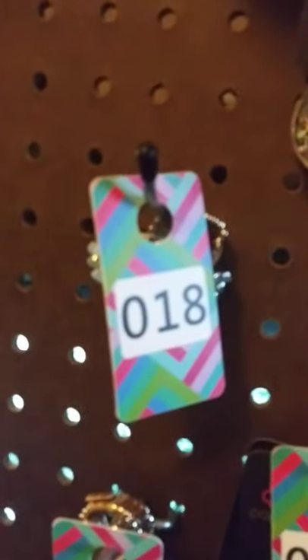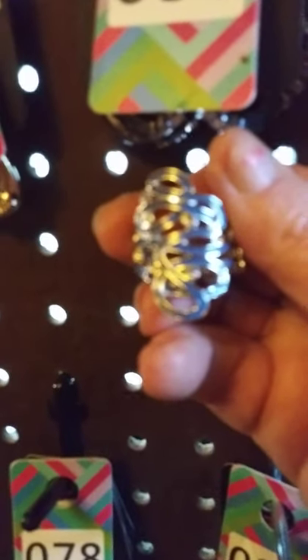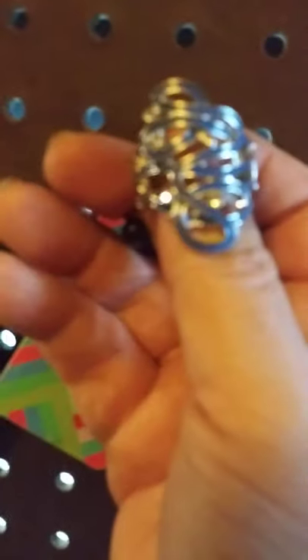My rings here — this one has the wide stretchable band in the back and it has this really pretty, beautiful blue inlay. Absolutely gorgeous. I have four of those available. To claim that one, that one's going to be number 50.